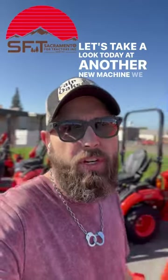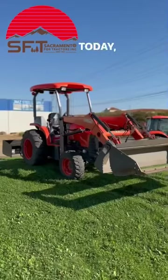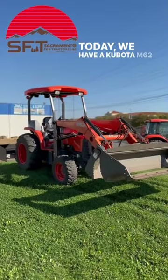Hey, Chris here, Sacramento's third generation Kubota dealer. Let's take a look today at another new machine we have here on consignment. Today we have a Kubota M62.